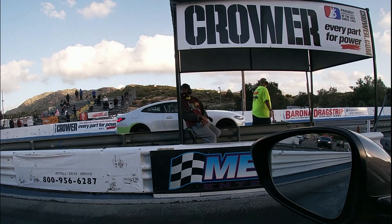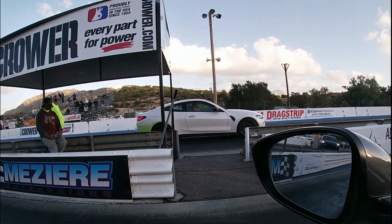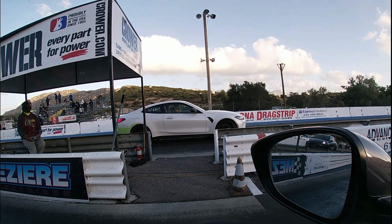Alright, we're gonna stage. It's definitely gonna kill me, but I think it's having some trouble putting down the power, so I should tree them.